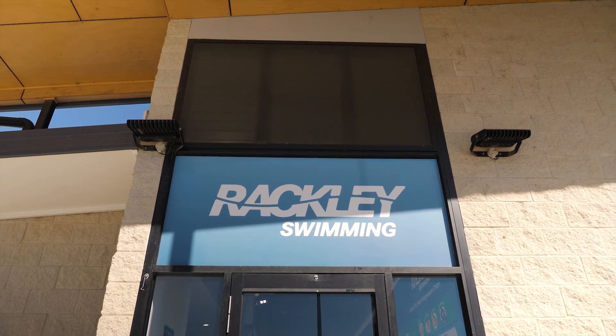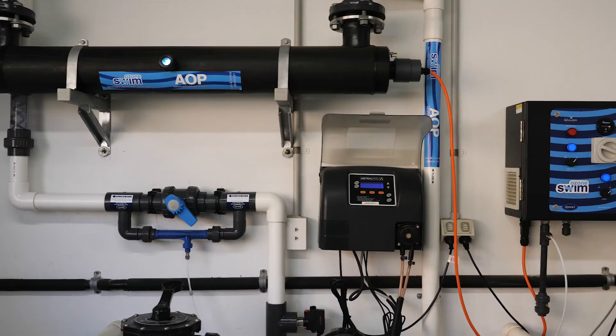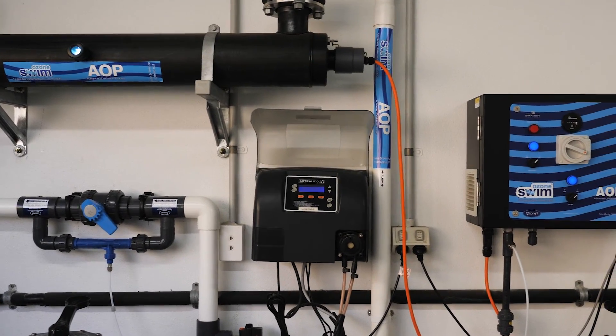We're excited to have Bower Technologies with us and we've definitely noticed the water clarity is a lot clearer, the combined chlorine totals are a lot less, and the odour in the centre is a lot better too.